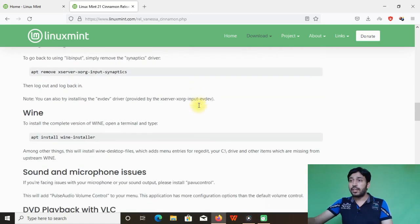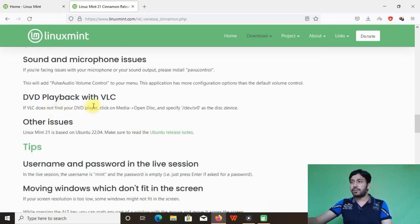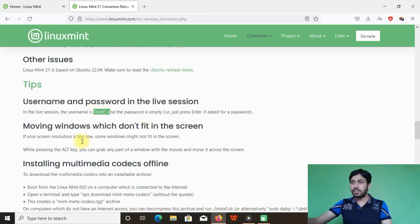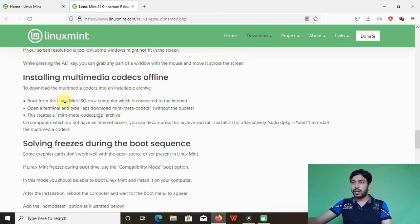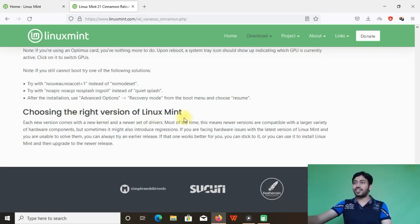To install the latest Wine, run apt install wine-installer, which will help you run Windows software in Linux Mint. For sound and microphone issues, install PulseAudio Volume Control (pavucontrol). For DVD playback, install VLC. The live session username and password is 'mint', and multimedia codecs can also be installed separately.